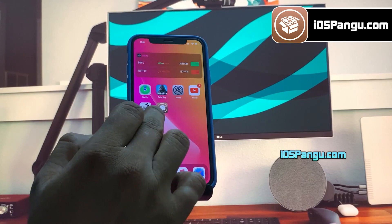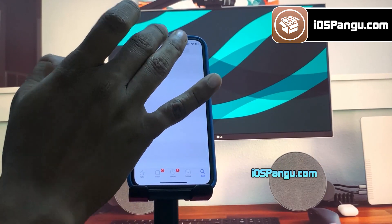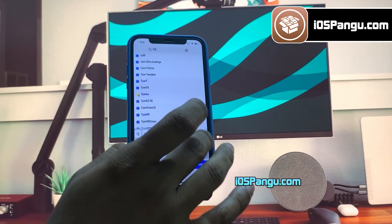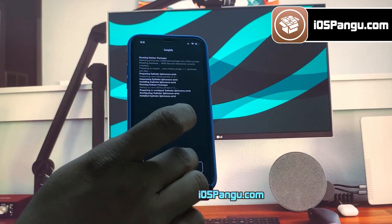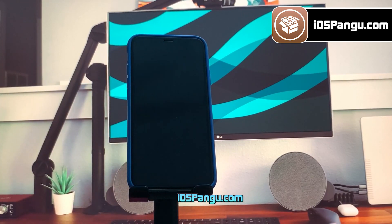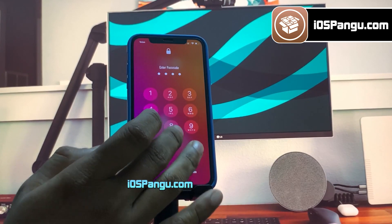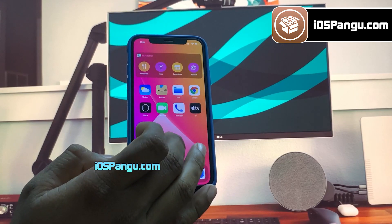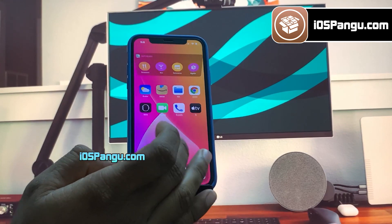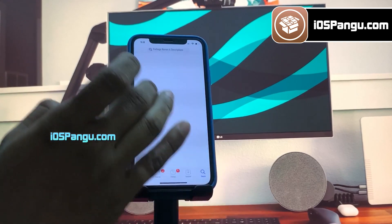Let's go ahead and install one more tweak. Here I am going to install a tweak called Cylinder. This tweak will give you really cool home screen icon animations. Currently there are 45 icon effects. If these animations do not satisfy your needs, then you can create your own animations using Lua. As you can see, I am getting a lot of cool screen transition effects. You can change these effects from settings under the Cylinder menu.